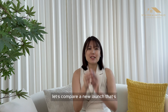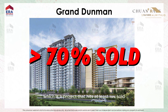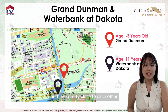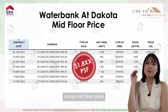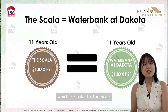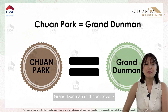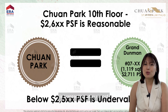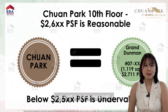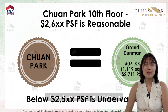Let's compare a new launch most similar to Chuan Park — Grand Diamond, which is a project that has hit at least 70% sold. Comparing Grand Diamond and Waterbank at Dakota, both are pretty close to each other with an age gap. Using mid-floor prices, Waterbank at Dakota is transacting at $18XX PSF, which is similar to The Scala. Hence, if we were to compare Chuan Park and Grand Diamond — Grand Diamond mid-floor level 7 is transacting at $2,711 PSF — if Chuan Park's 10th floor is at $2,6XX PSF, it is pretty reasonable. If below $2,5XX PSF, it will be undervalued.